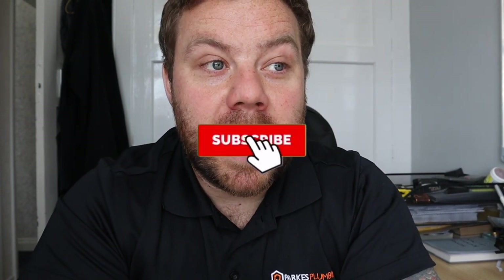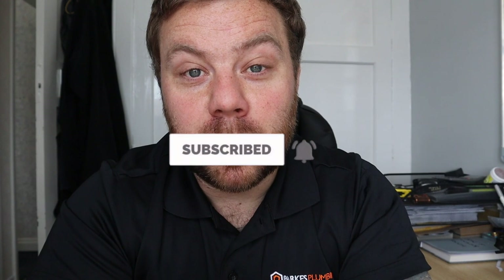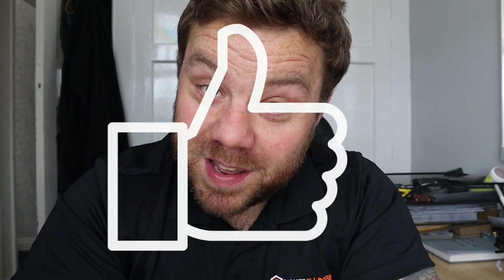Right, that'll do it for this week. I hope you enjoyed it — that's your five tips to run a successful plumbing business. If you've got any questions, leave them in the comments. Don't forget to follow me on Instagram at Paris Plumbing. Smash like, all that good stuff, and I'll catch you in the next one.